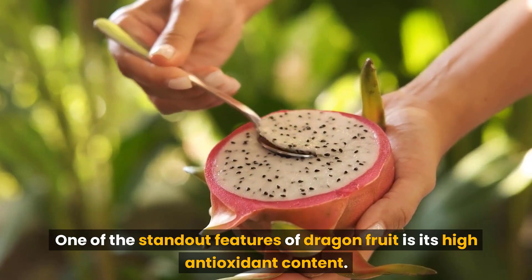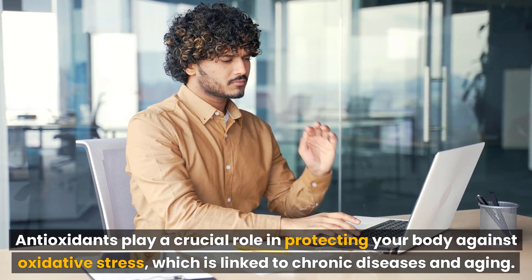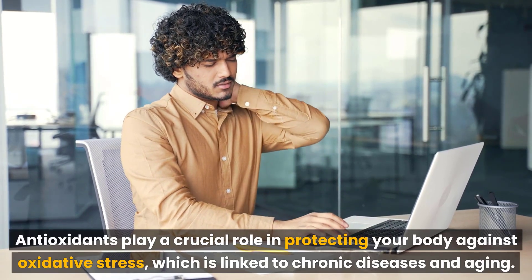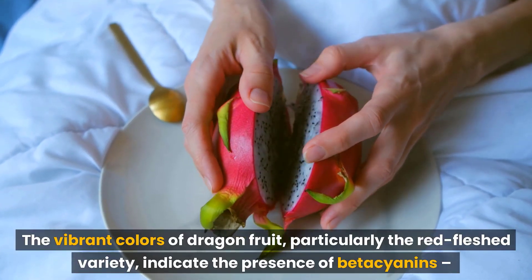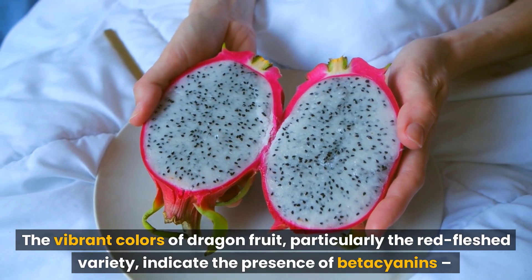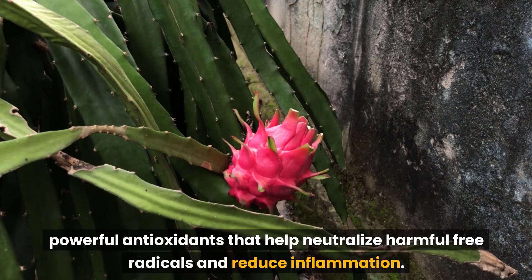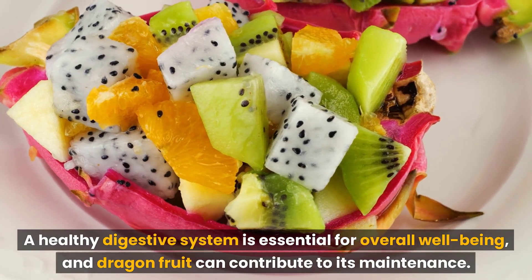One of the standout features of dragon fruit is its high antioxidant content. Antioxidants play a crucial role in protecting your body against oxidative stress, which is linked to chronic diseases and aging. The vibrant colors of dragon fruit, particularly the red-fleshed variety, indicate the presence of potent antioxidants that help neutralize harmful free radicals and reduce inflammation.